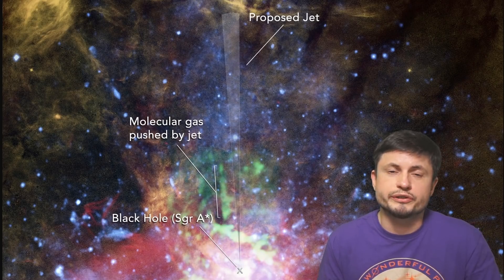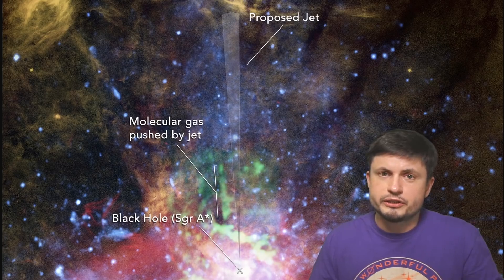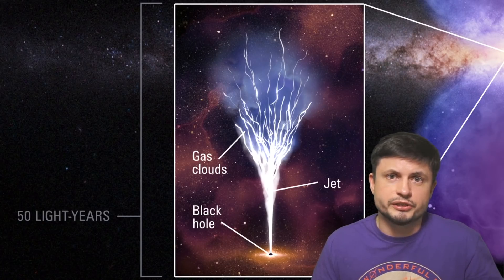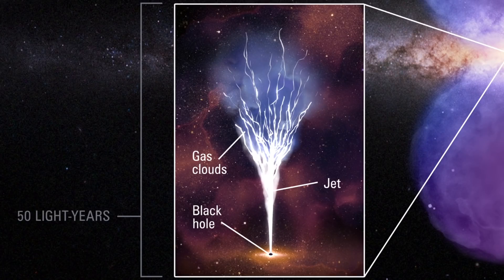It doesn't show us the actual jet — it's essentially just evidence of a jet hitting all of this, but the jet itself is now absent. By using further supercomputer simulations, they were able to establish the approximate shape of this formation. The jet seems to bend along multiple streams as it moves away from the black hole.